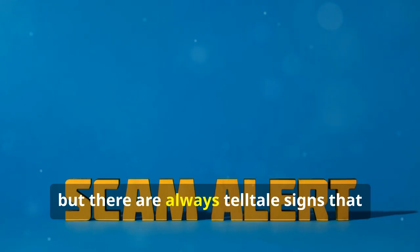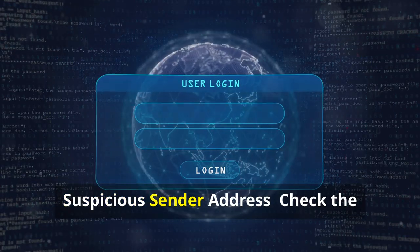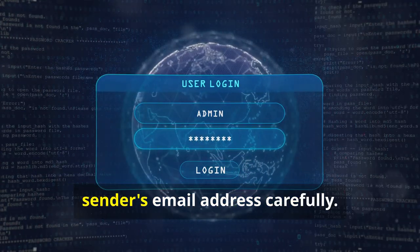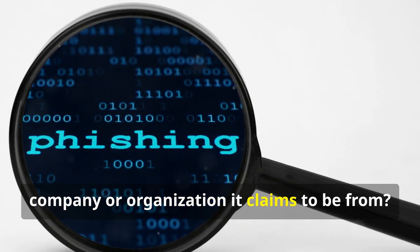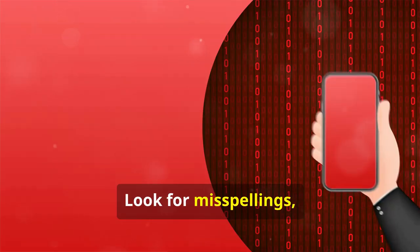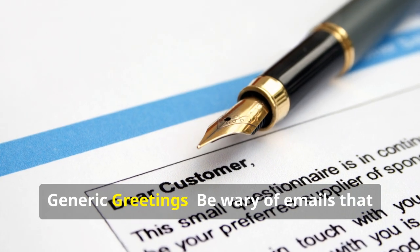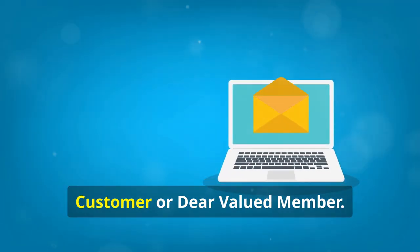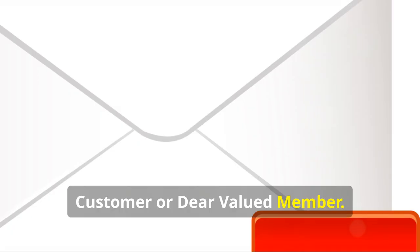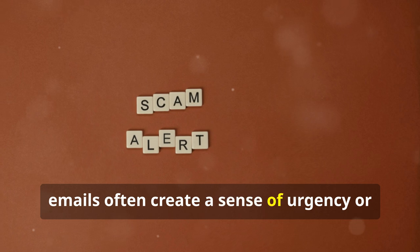Phishing emails can be convincing, but there are always telltale signs that can help you spot them. Suspicious sender address: check the sender's email address carefully — does it match the official address of the company or organization it claims to be from? Look for misspellings, extra characters, or a different domain name. Generic greetings: be wary of emails that start with generic greetings like 'Dear Customer' or 'Dear Valued Member'.